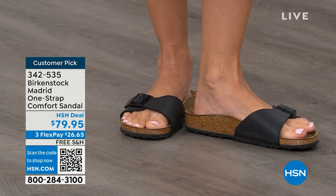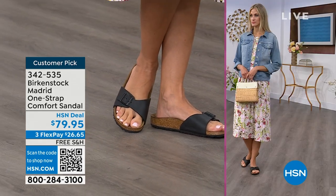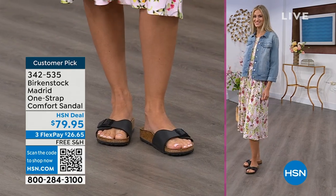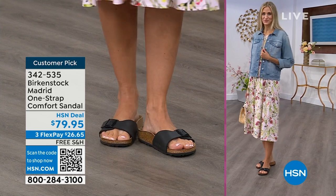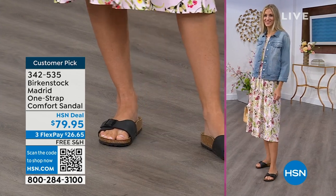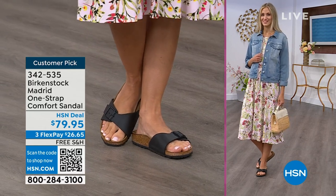If you're not a Birkenstock fan yet, this is a really great style to try at a great price point — get it home, try it on, it's super cute on the foot. Everyone always stops me: 'What are you wearing?' I say, 'This is the Madrid by Birkenstock.' It is an easy, easy style to wear.